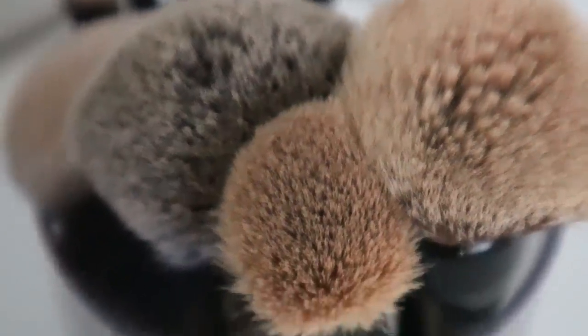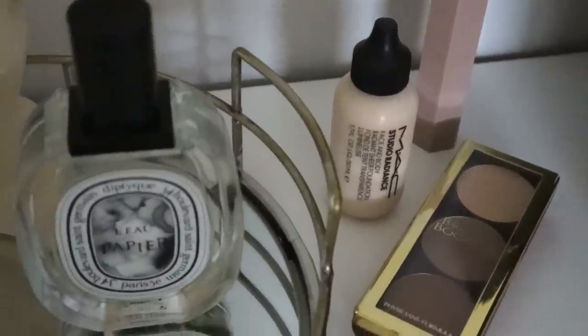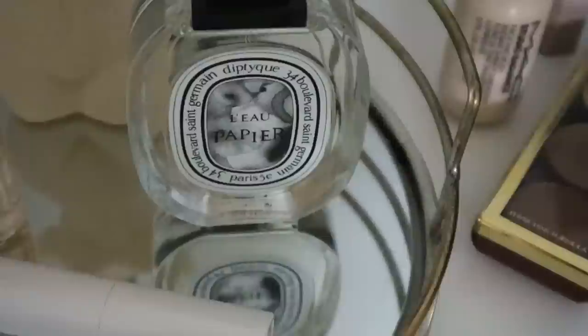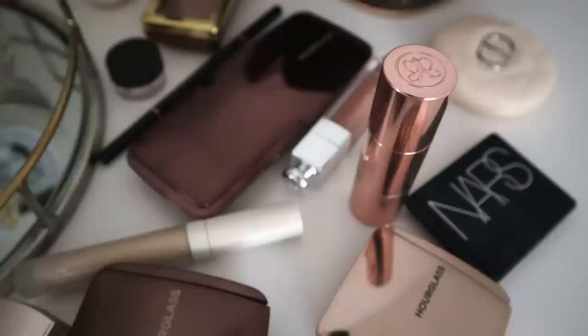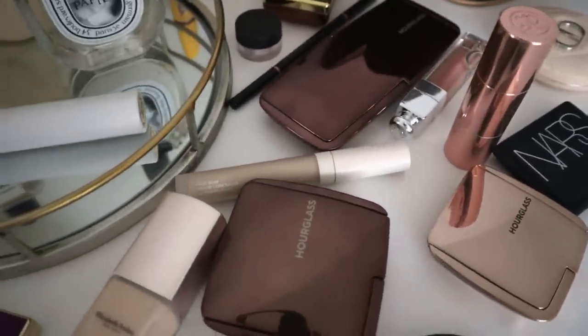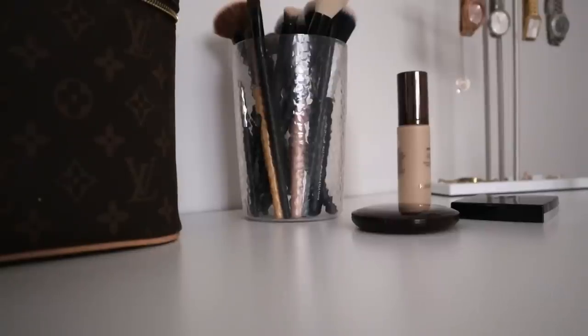Good evening guys and welcome back to my channel. Tonight I'm going to be doing a makeup declutter for you, so if you like declutters and organization and self-care and luxury makeup and perfumes and all those kind of things and you're not already subscribed, I would love if you would consider subscribing. This makeup declutter is something I've been meaning to do for a while — grab yourself a cup of coffee. I have a feeling it's going to be just a little on the longer side, but I love long declutter videos, so let's just hop on into it.